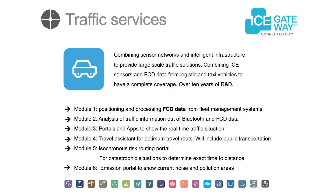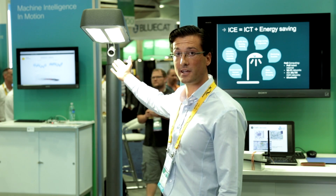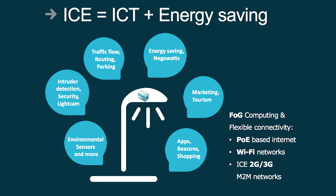We offer traffic solutions. We can count traffic with our ultrasonic sensors, for example by Bluetooth measurements.